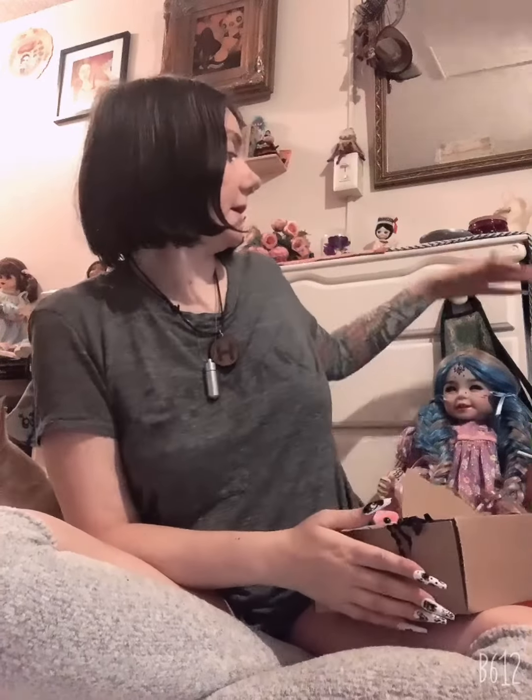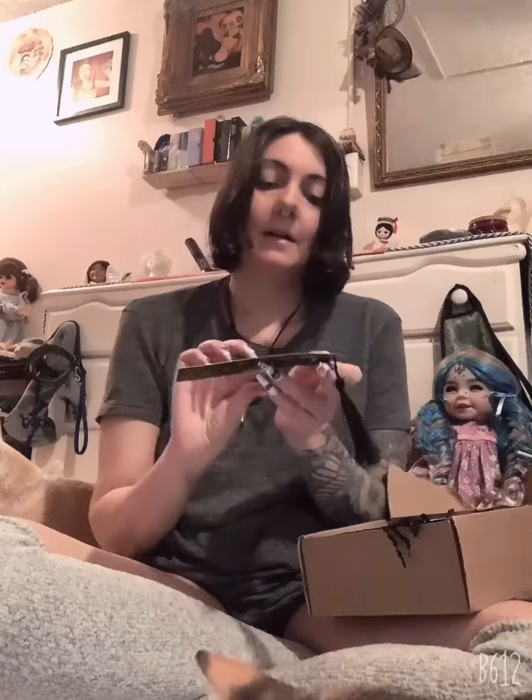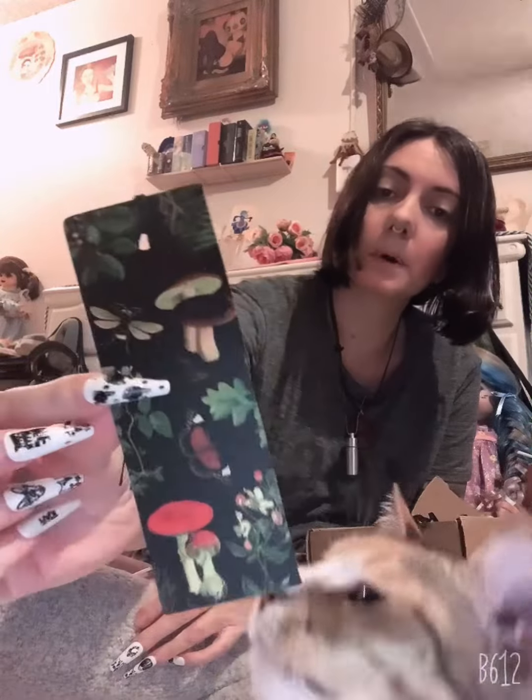By the way, Luna's joining us for unboxing as well. Okay, we got a cute little bookmark.